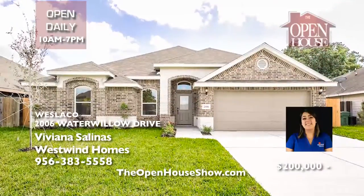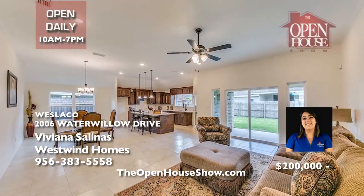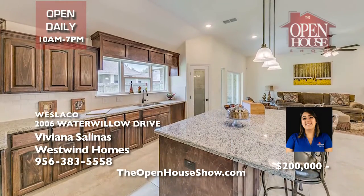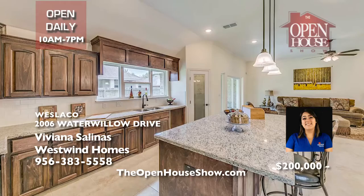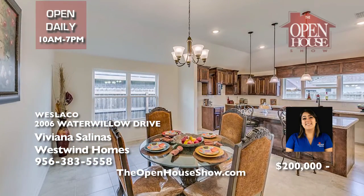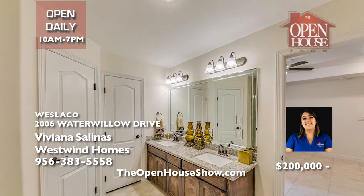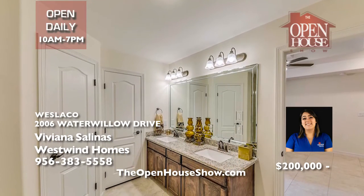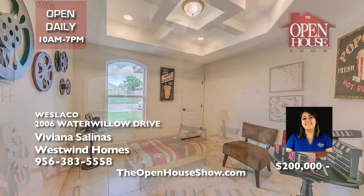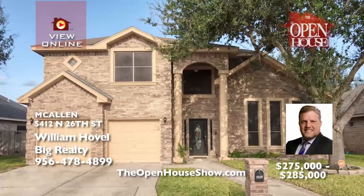Westwind Homes is your quality, award-winning home builder for over 25 years in the RGV. Westwind combines high quality and affordability, such as this brand-new home in Weslaco. With 2,543 total square feet and 2,008 living square feet, your family will thrive in this three-bedroom, two-bath, two-car garage home. Yes, it features granite countertops throughout and is completely fenced with a big backyard.